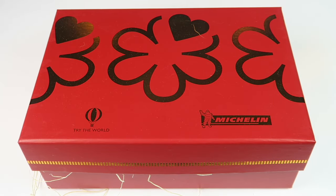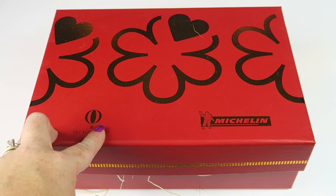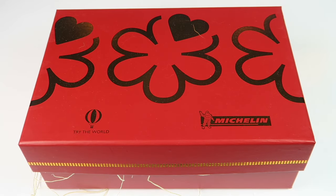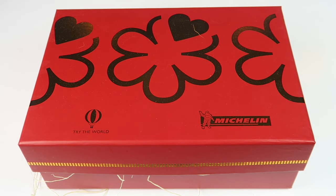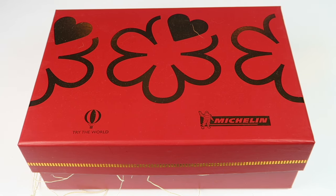This is my unboxing for Try the World's holiday box. It's $39 and comes with all kinds of holiday goodies. It was curated with help from Michelin guides. If you want to subscribe, you can get a free Italy box when you subscribe and get this box as your first box. I also have a coupon code to save 30% off — all those details will be below. This was shipped in a larger brown box, tucked in some packaging so it didn't shift around. I did receive this for review.